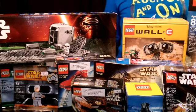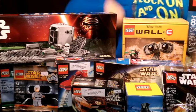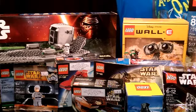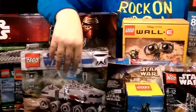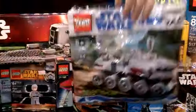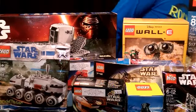We got this set from Bricks and Minifigs for fifteen dollars. This — the Darth Vader's TIE Fighter — this thing goes for a hundred dollars on the internet, so this was pretty much a must-buy right here. Very exclusive — that's probably the biggest polybag in the world.